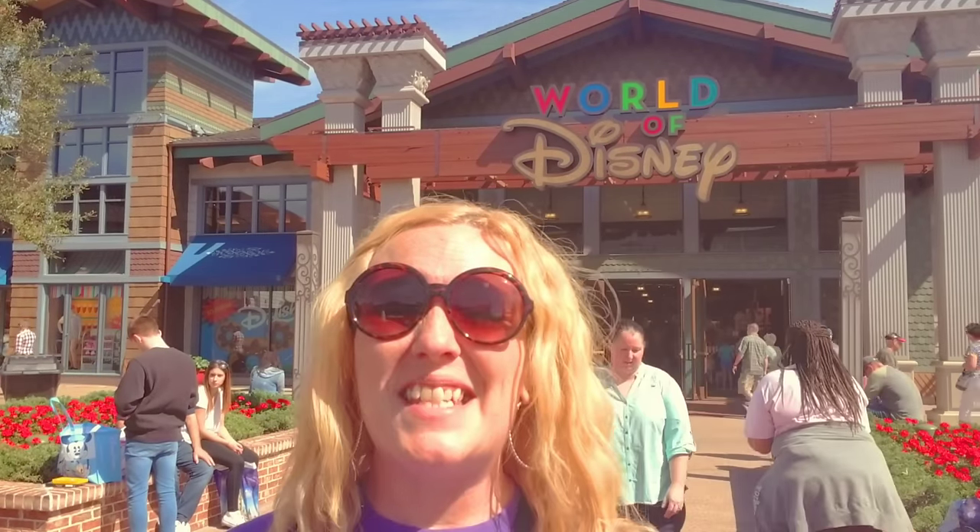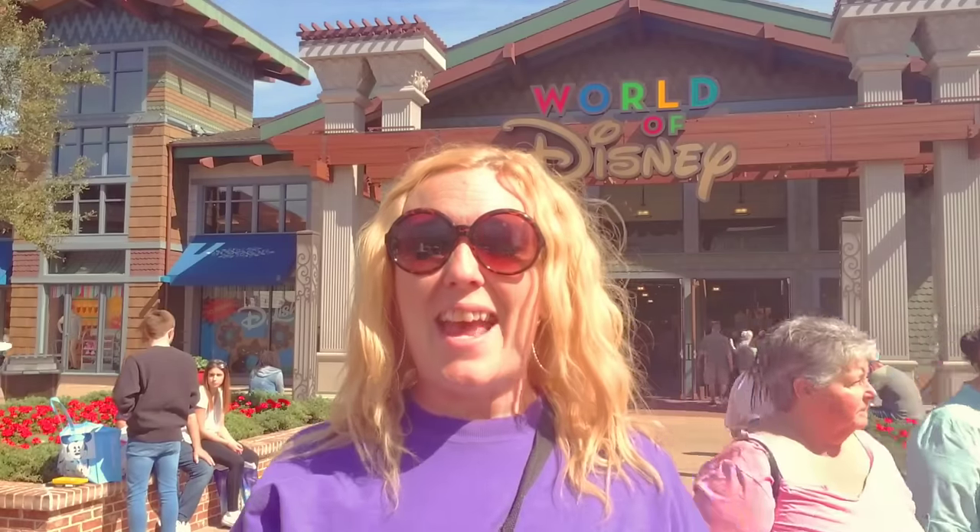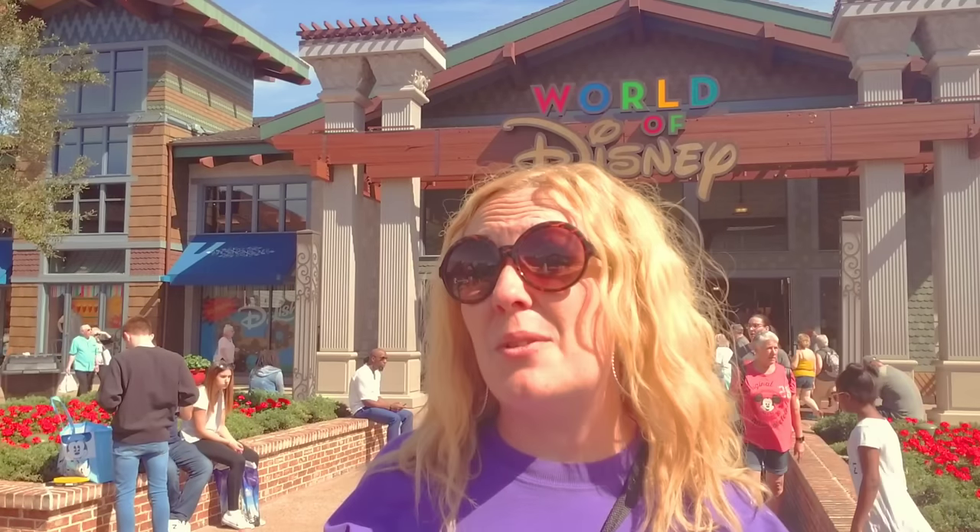What's up guys, I'm down here at Disney Springs and I'm about to go inside World of Disney. I haven't been inside here in about a month and a half, and I'm super excited. I want to see what they have new from last time, so let's go inside and check it out — let's have some fun.